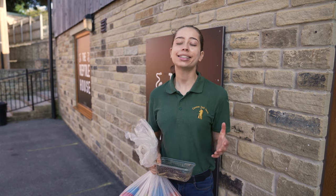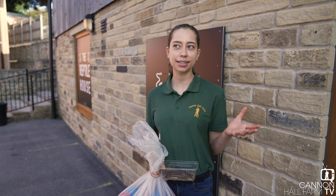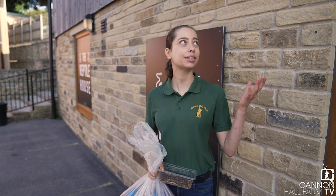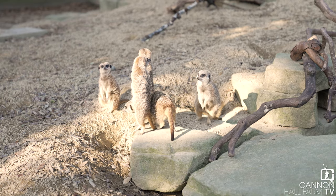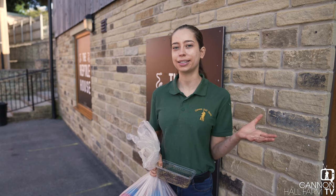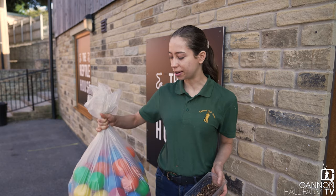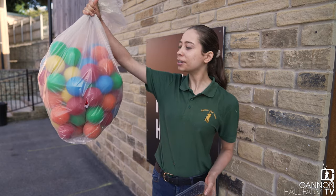Hi everyone, Farmer Kate here and today we're doing something really fun. It's going to be with our Maycats who are going to be really enjoying the sunshine we've got today, but to make it an extra special day for them we thought we'd give them a little bit of a party. So it's the summer time, and today we're going to be using some ball pool balls.